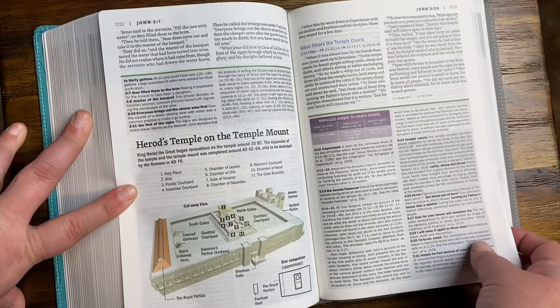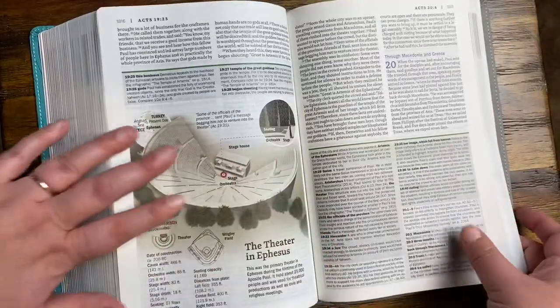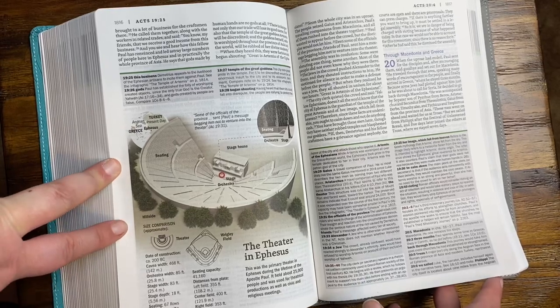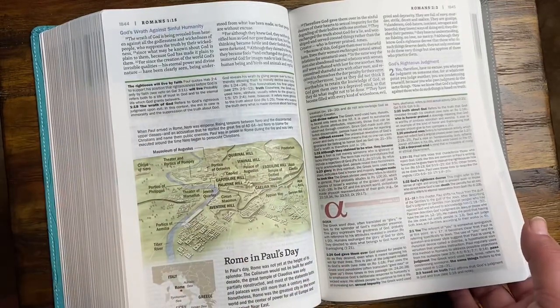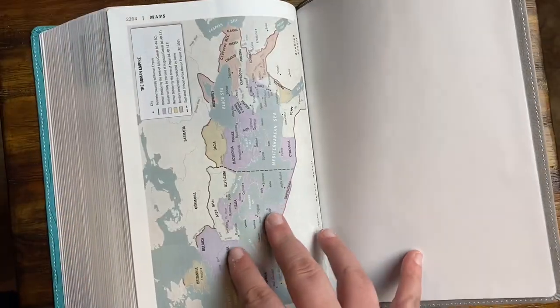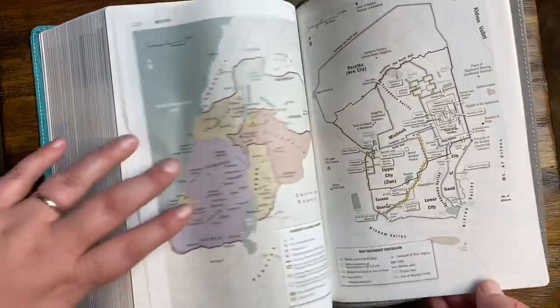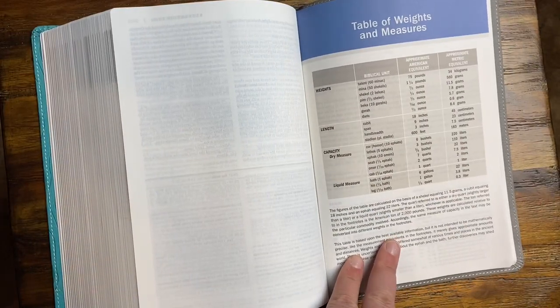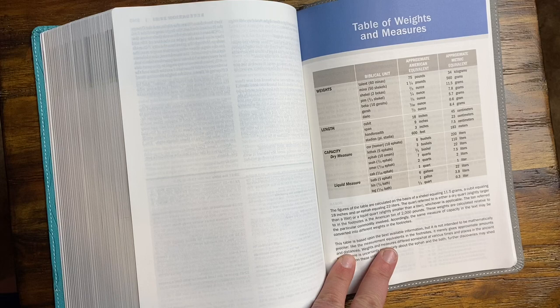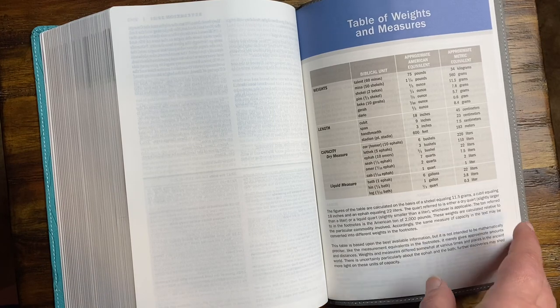Herod's temple on the Temple Mount. Life of Paul. The theater in Ephesus. Rome in Paul's day. Angels in the Bible. In the very back there are some more maps. There's a neat table of weights and measures — they didn't measure things the way we do now, so it's interesting. We can compare it to what we would understand today.